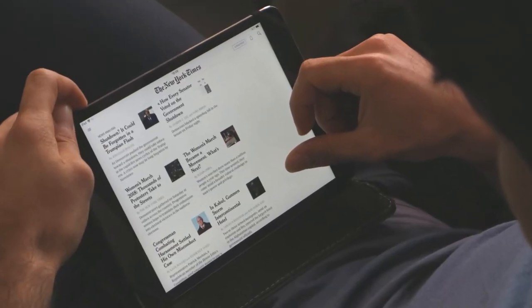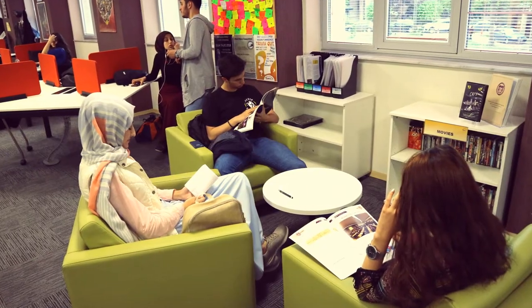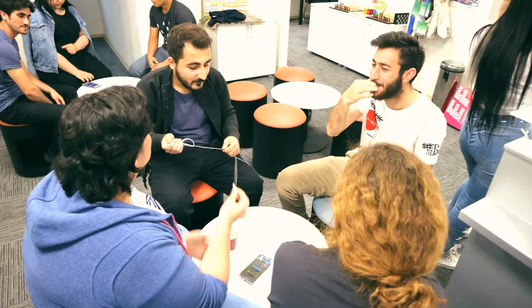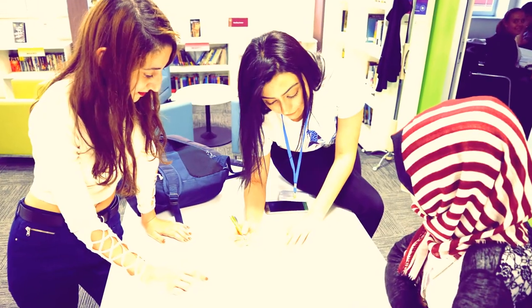In our self-access centre we have many sessions: conversation club, tea time talk, movie club, SSUA talks, karaoke, literature, tongue twisters, riddles, role plays, drama and improvisation, reading practice, listening practice, one-to-one speaking, one-to-one writing and many more.